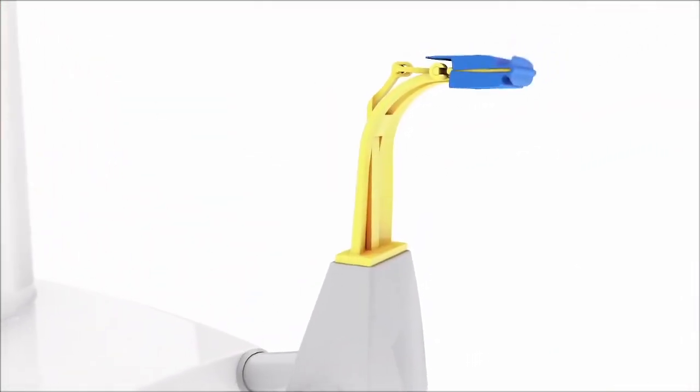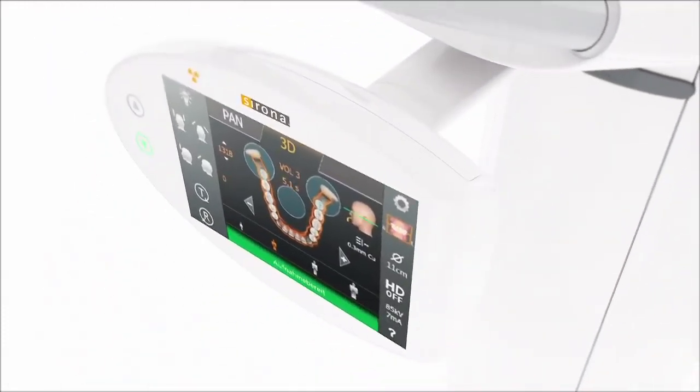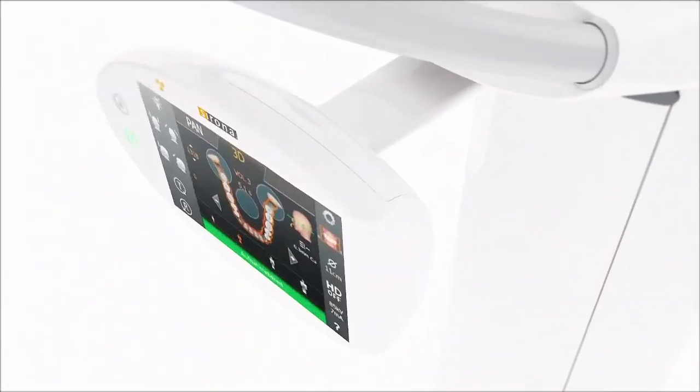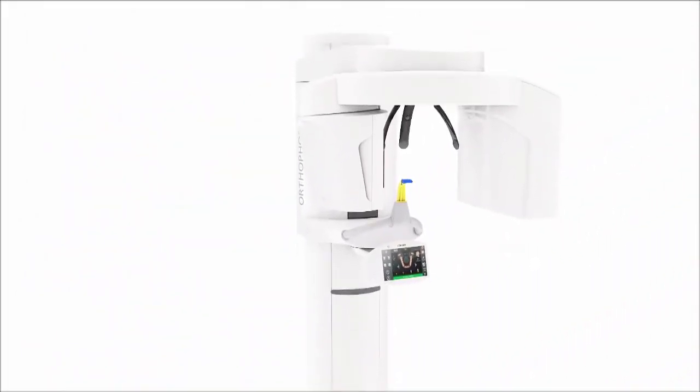Through the patented occlusal bite block, you can determine the optimal position of your patient at all times. With the swivel and tilt easy pad and the easy-to-grasp controls, positioning becomes child's play.